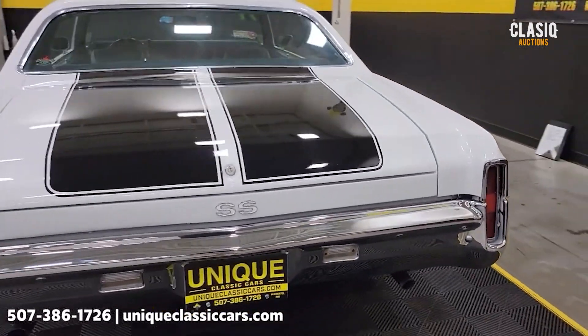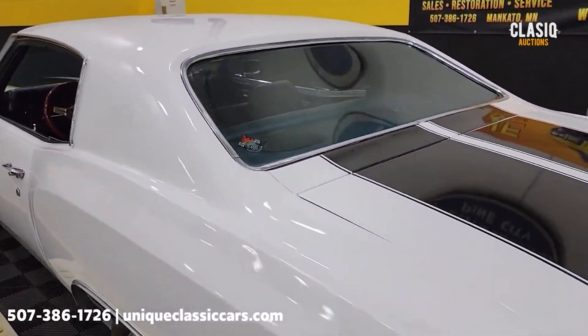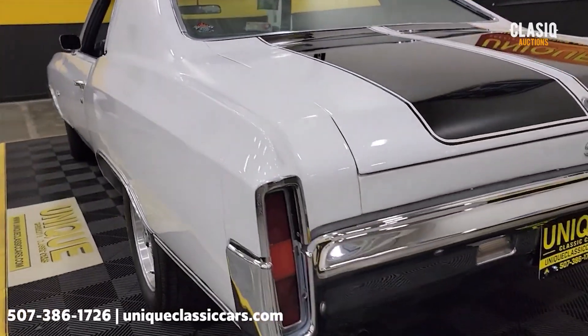Remember, we do consider trades. Financing is available, and of course we can assist with transportation. This vehicle may also be eligible for an extended service contract — consult with your sales associate when you call in or email.